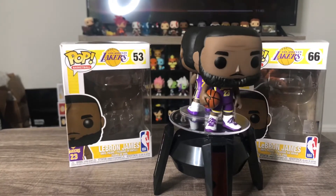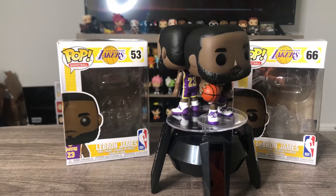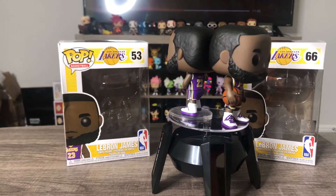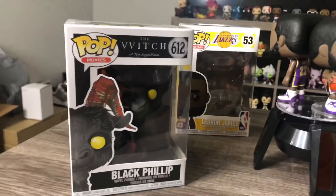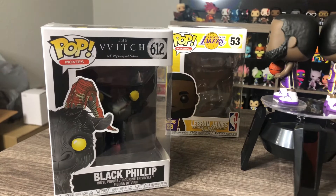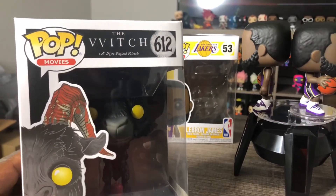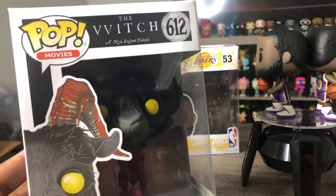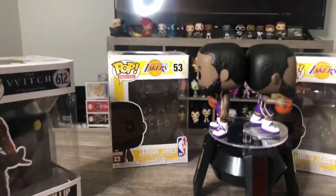I'm not sure which version came first, honestly. I got the standing-up version and I'm going to keep that one. I found this one at a Walmart doing a random pop hunt, and when I looked it up online I saw it's kind of a fan favorite and it's going up in value. So some people might be mad that I'm taking the head off this pop, but I gotta do what I gotta do.